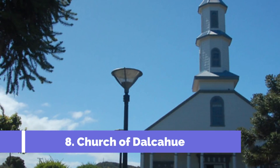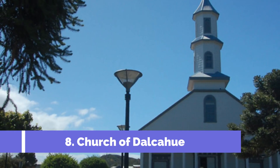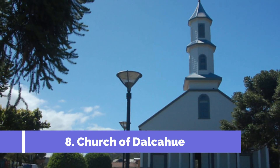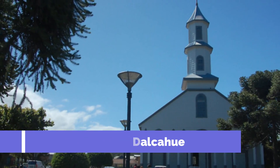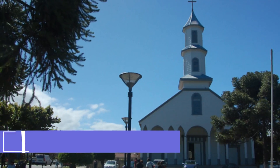Number eight: Church of Dalcahu. The Church of Dalcahu, located in Castro, Chile, is one of the top attractions in the region. This historic church dates back to the 18th century and is a stunning example of traditional Chiloé architecture. The church is known for its distinctive and colorful wooden exterior, featuring intricate carvings and shingles made from local Fitzroya wood.